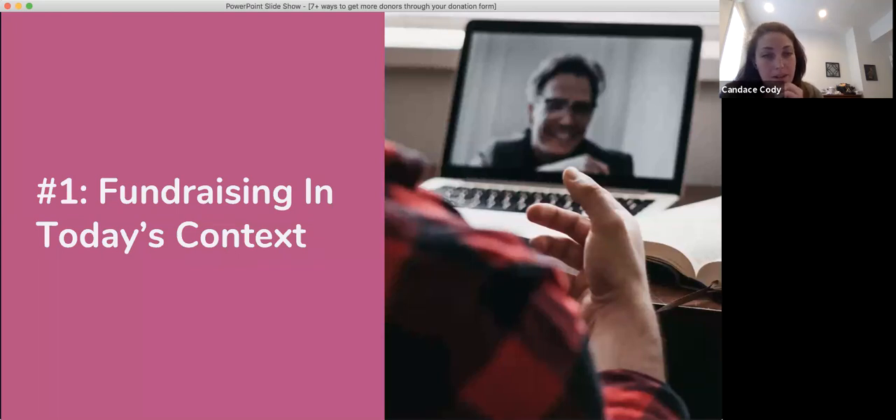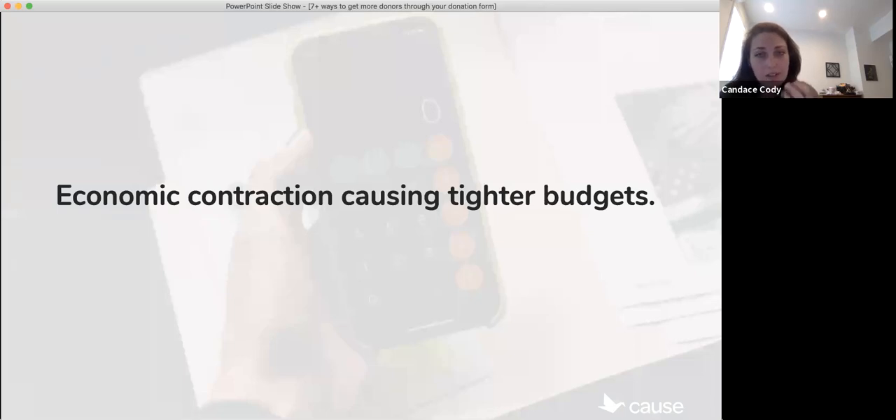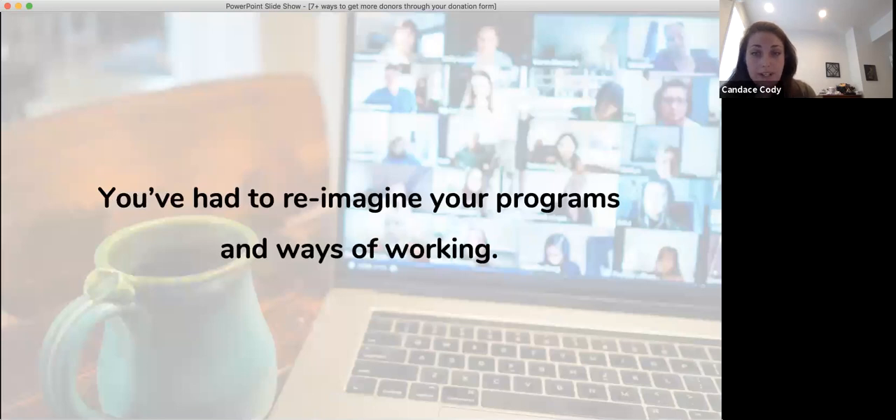Let's talk a little bit about fundraising today. All of us are in a similar place where a lot of the struggles that nonprofits are having right now is that there's tighter budgets than ever. There's also a lot of different ways that we weren't really used to working before. Like myself, I'm working at home — I used to be in an office. As far as running your programs, you may have had to reimagine them online in a virtual space, or at least make some adjustments to really help kind of go along with the guidelines required nowadays.